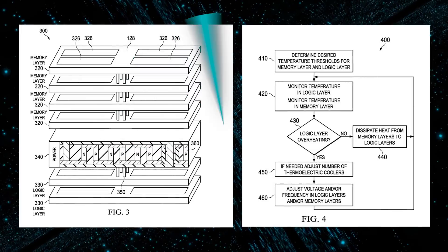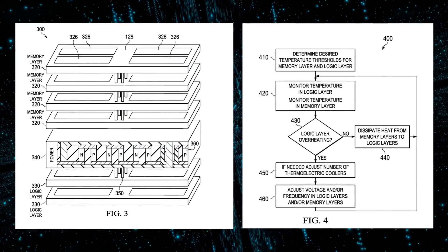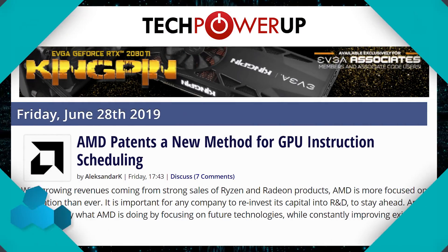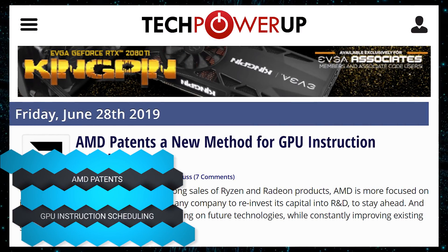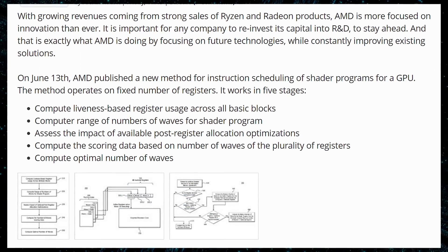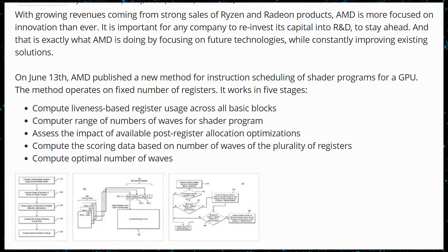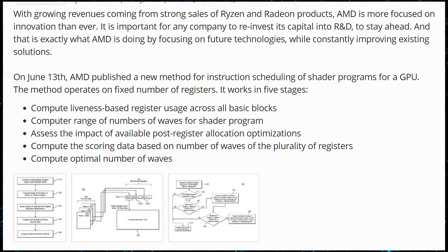It could be something good coming down the pipeline. There's also another patent filing for a new method for instruction scheduling of shader programs on a GPU. AMD has a lot of patents coming through that could potentially wind up in future GPU technology. And they're not just waiting for Intel to poach their people — they're actually moving forward. Although these could have been filed before people left; Raja Koduri could have even submitted these. We just don't know.